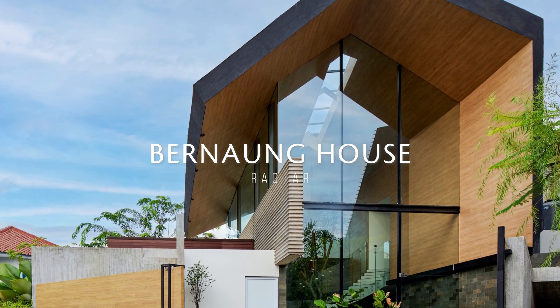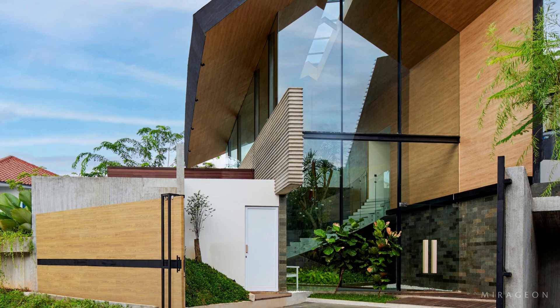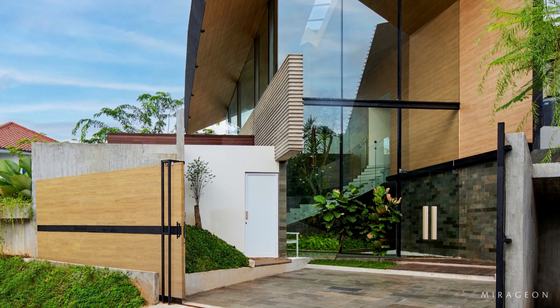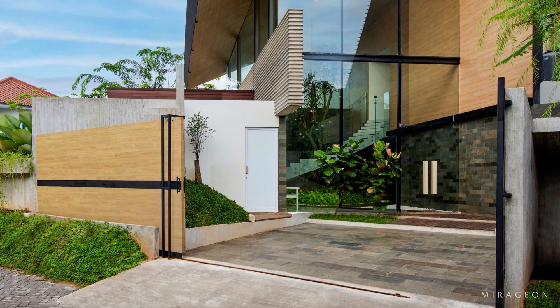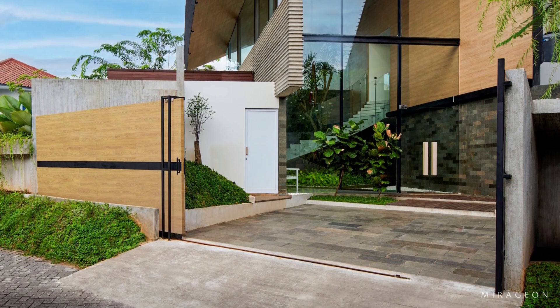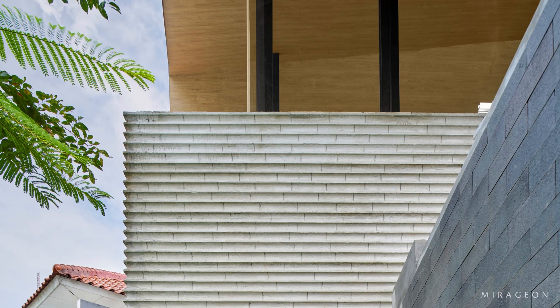Bernaung means the act of sheltering — the DNA imprinted within the inhabitants of the tropical belt long before we embraced the concept of a house. The name emphasizes how easy it is to live in the tropics and that achieving sustainability is nothing more than attaining comfort with the minimum required energy.